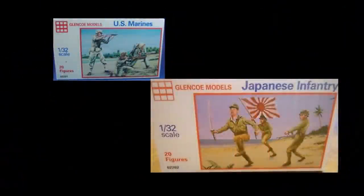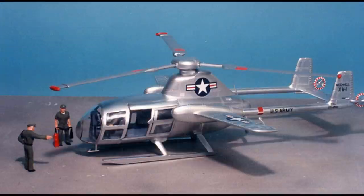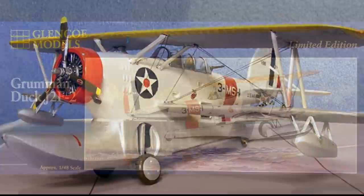The first kits were released in 1987 and were the U.S. Marines and Japanese infantry plus some miscellaneous Marx figures. In 1988, Glencoe released the ex-Lindbergh Spirit of St. Louis, an XV-1 convertoplane, and an approximately 1:48 scale Grumman Duck. The Duck is actually a bit closer to 1:52nd scale, which is why the cover art says approximately 1:48 scale.